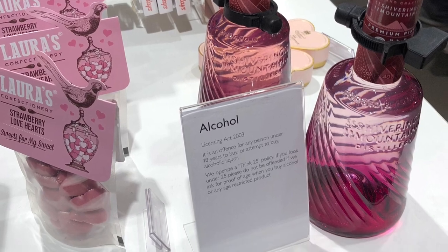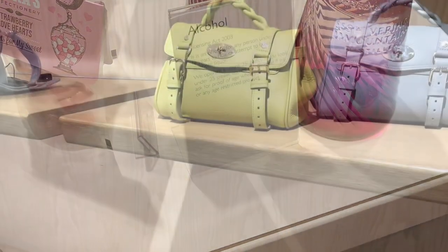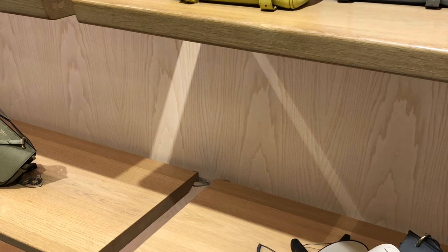Their homeware section was very, very nice — lots of color. How beautiful with these gin bottles! Oh, that color is glorious.